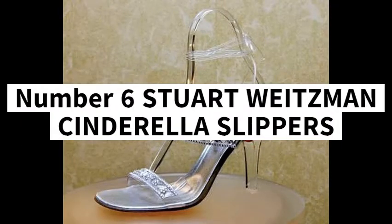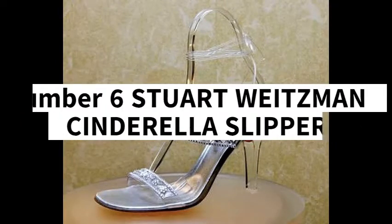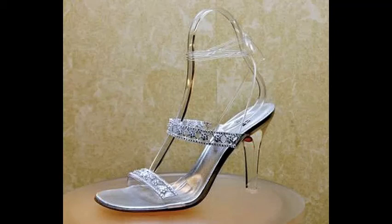Number 6: Stuart Weitzman Cinderella Slippers, 2 million US dollars. Yet another expensive pair from Stuart Weitzman's collection, the Cinderella Slippers are made up of 565 karat diamonds in a platinum setting at the laces. A pair of these shoes has been priced at 2 million dollars.